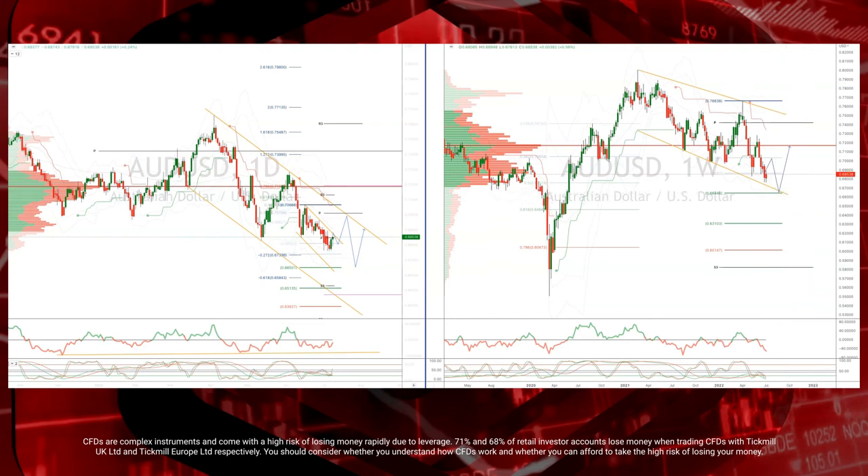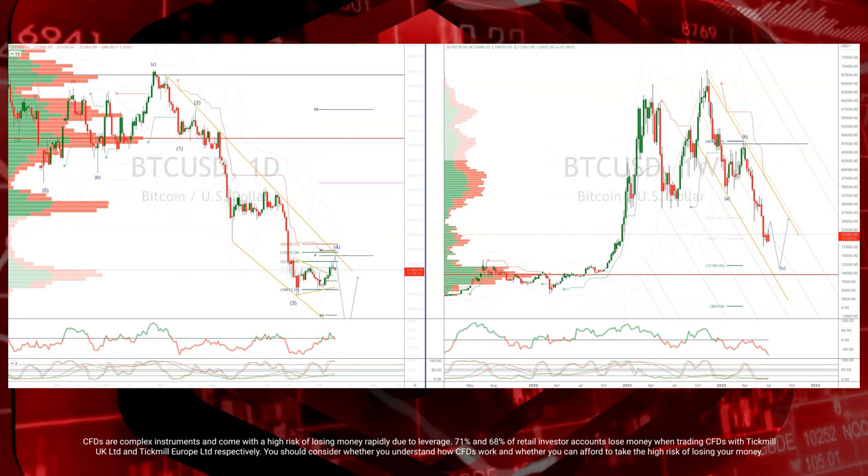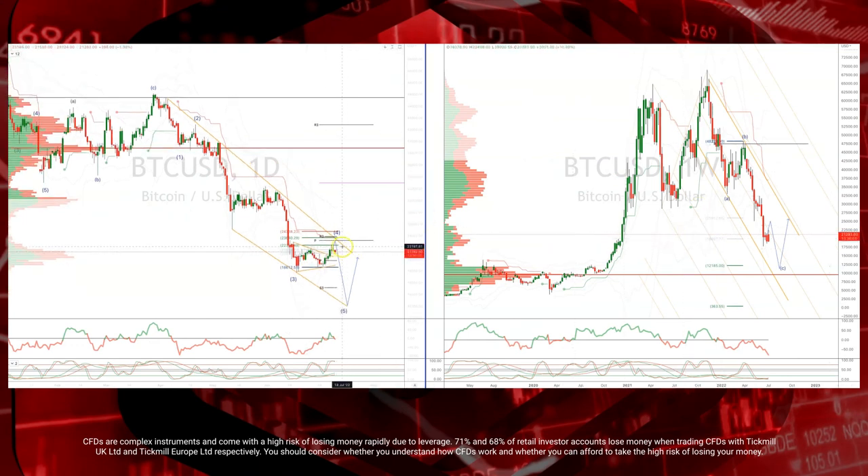Just to wrap things up, let's take a quick look at Bitcoin. Bitcoin traded into our target zone, which was the $22,350 to $22,960 area. We are seeing some supply coming to the market here, so we look for any loss now of the $17,800 level to set up a test of our weekly equality objective at $12,185.